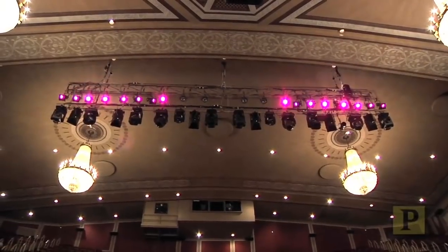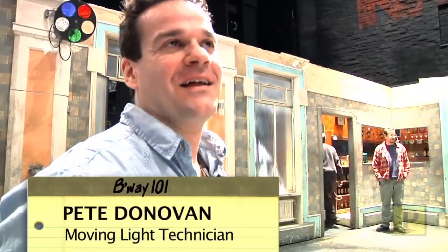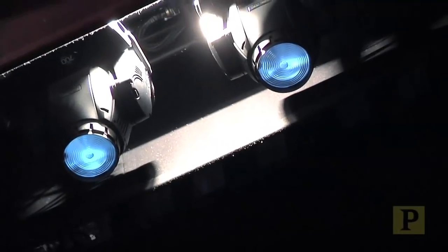That's it for what we call the conventional checkout, and now we'll be starting the moving light checkout. Scrollers are good. Part of my job is maintaining and repairing all of our automated lighting — that's all lighting that's digitally controlled by the console up in the booth.